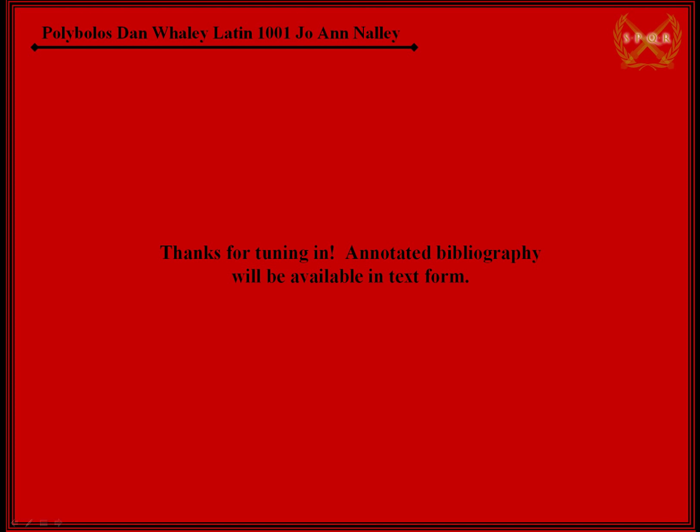This concludes my presentation. I will be posting the annotated bibliography in text form. There are too many links to really post on any slide — I think it would take about seven or eight slides. If you have any questions, feel free to contact me. Thanks for watching.